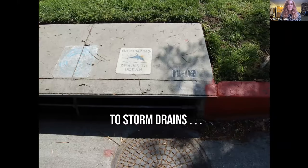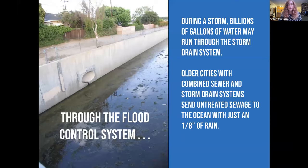All this water heads to storm drains and gets dumped into flood control systems. Most of these flood control systems were previously creeks, rivers, and slow winding pathways that would allow water to soak into the soil, be filtered by plants, and have time to soak down into the ground. But they've been replaced by straight-shot channelized cement areas that direct water away from urban areas as fast as possible. This is especially a problem in older cities with combined sewer overflow systems, or CSOs, where even just an eighth of an inch of rain can send untreated sewage out into our waterways.